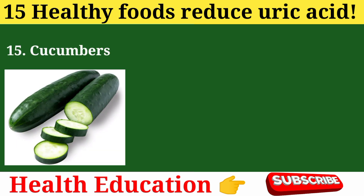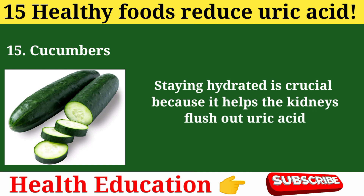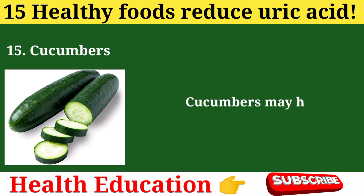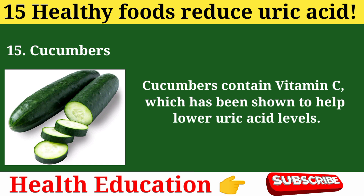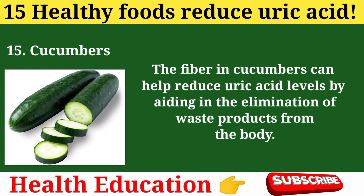15. Cucumbers. Cucumbers can help reduce uric acid levels through several mechanisms. They are composed of about 95% water, which helps keep the body hydrated so the kidneys can flush out uric acid more efficiently. Cucumbers have a low purine content, making them a good dietary choice for managing uric acid. They may also help maintain the alkalinity of the blood, preventing crystallization of uric acid and its deposition in joints. Cucumbers contain vitamin C, which has been shown to help lower uric acid levels by increasing its excretion in urine. The fiber in cucumbers also aids in elimination of waste products from the body.